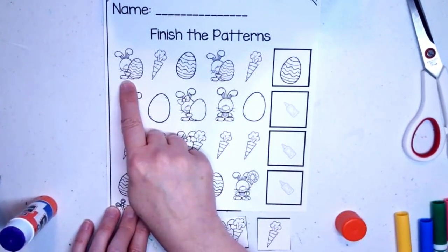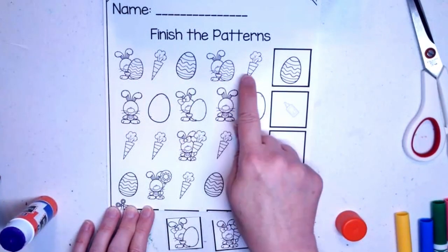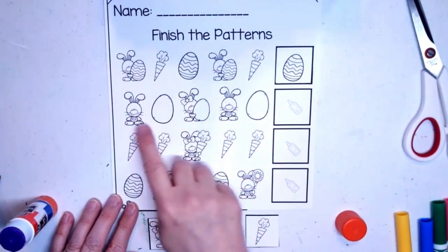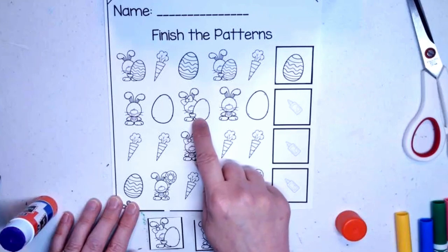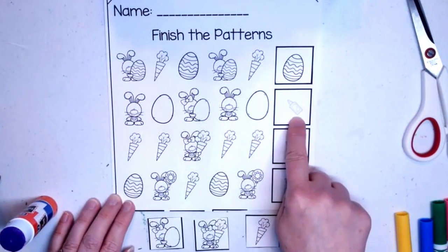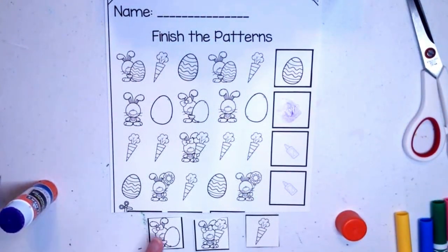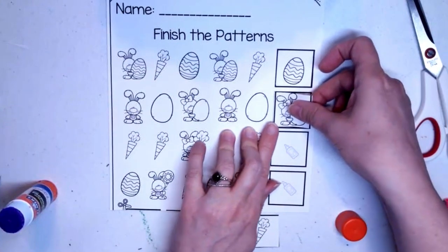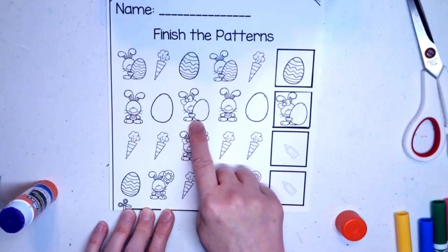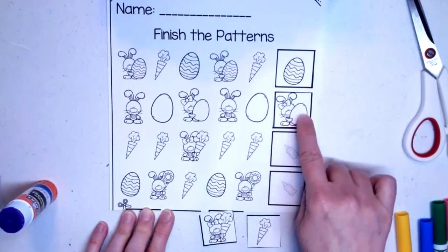Let's read it: bunny holding an egg, carrot, Easter egg — bunny holding an egg, carrot, Easter egg. Good job! Let's see what this one says: bunny, egg, bunny with an egg — bunny, egg, what would come next? When you find it, put a little glue stick down and glue it in the box. Bunny, egg, bunny with an egg — bunny, egg, bunny with an egg. Good job!